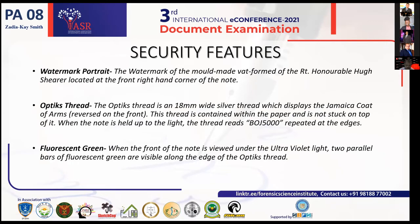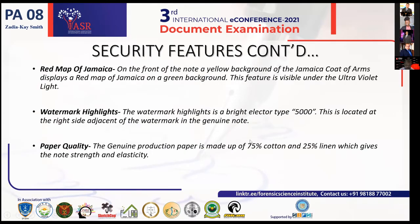Moving forward to other security features — on the front of the note, when viewed under ultraviolet light, you will see a yellow background of the Jamaica coat of arms displaying a red map of Jamaica on a green background. So when placed under that light, you will see three different colors: yellow, red, and green. Red, yellow, and green signify the Rastafarian colors of Jamaica.